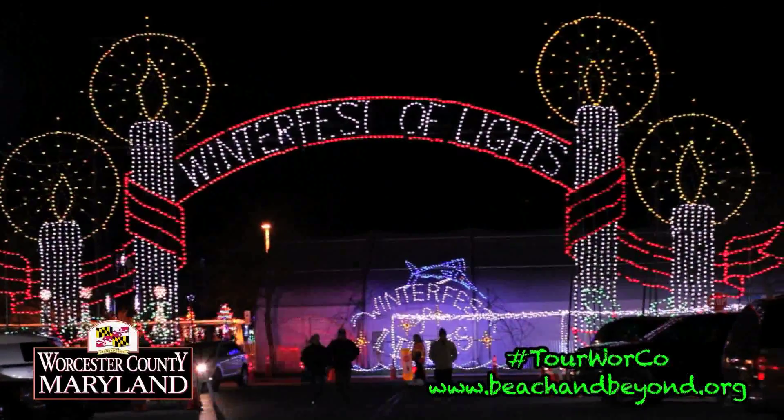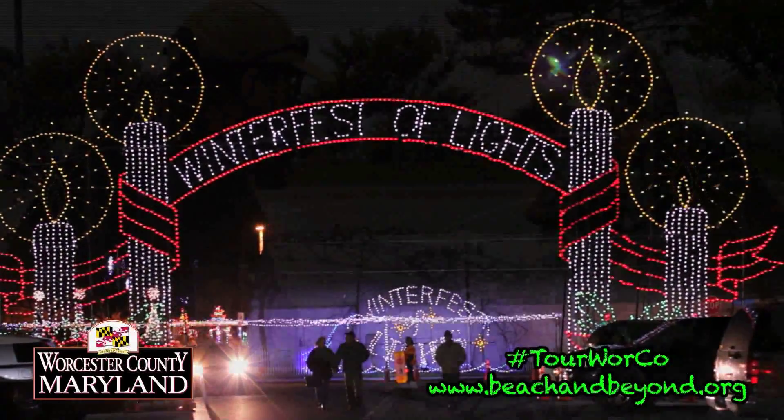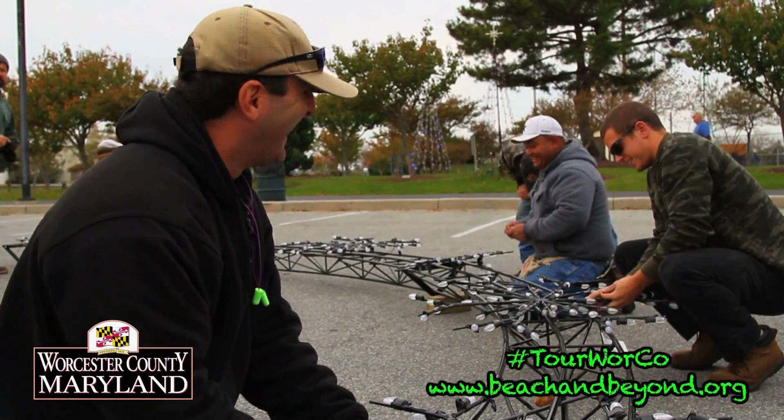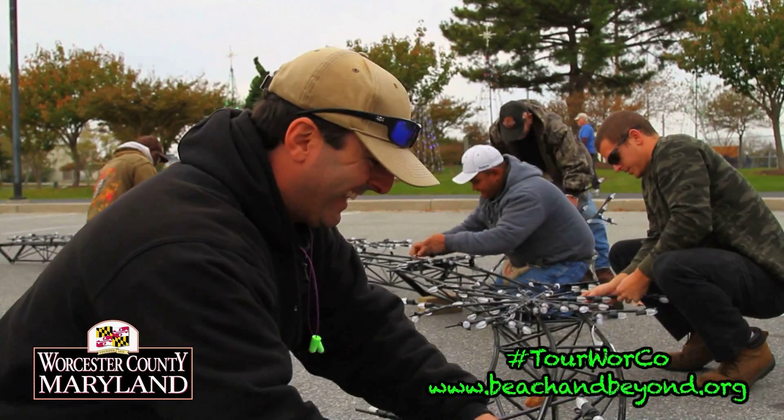For starters, did you know there's over half a million light bulbs at Winterfest? It takes 16 employees working six days a week from October 2nd to November 20th to prepare for the event.